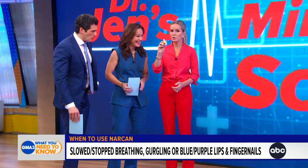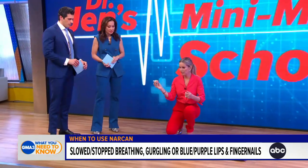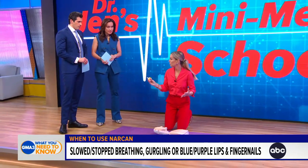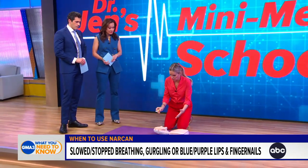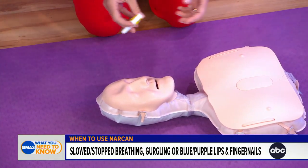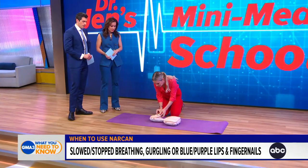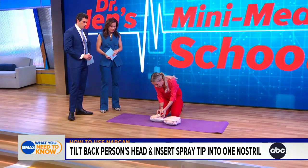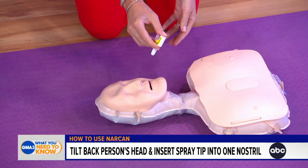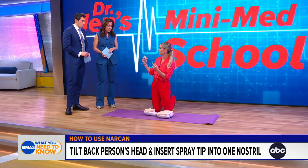Talk us through how this works. This is what it will look like — this is a spray, and as we've said, over-the-counter. You don't need a prescription for it. If you come across someone that is not responsive and you're shaking them and you can see that they're turning blue and not breathing well, you put this in one nostril and it should go all the way up. You push it once. It does not go in the mouth. It needs to be up their nostril.